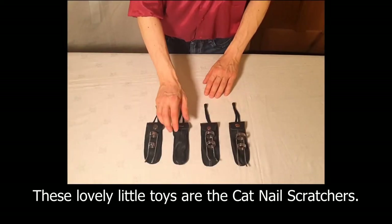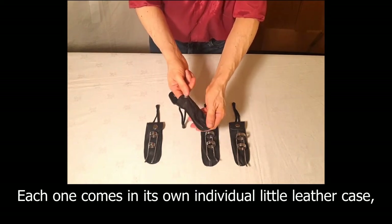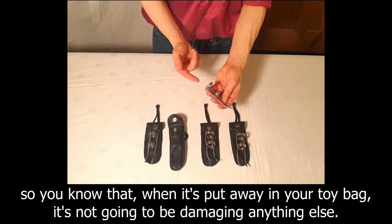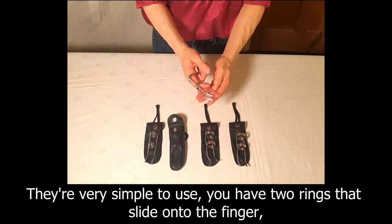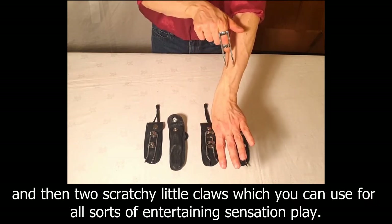These lovely little toys are the Catnail Scratchers. Each one comes in its own individual little leather case, so you know that when it's put away in your toy bag it's not going to be damaging anything else. They're very simple to use — you have two rings that slide onto the finger and then two scratchy little claws which you can use for all sorts of entertaining sensation play.